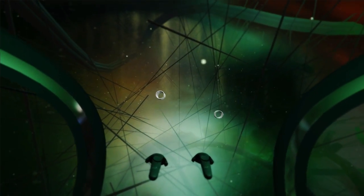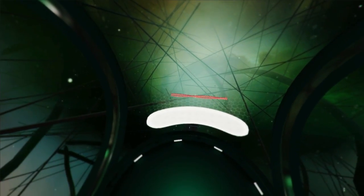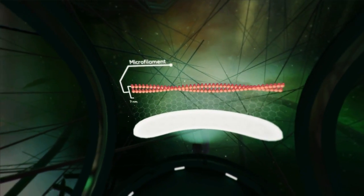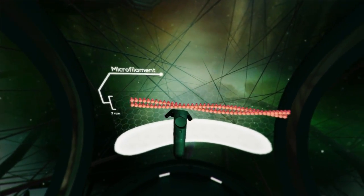There are three different types of strands that make up the cytoskeleton. Microfilaments are the thinnest strand, measuring only 7 nanometers in diameter.